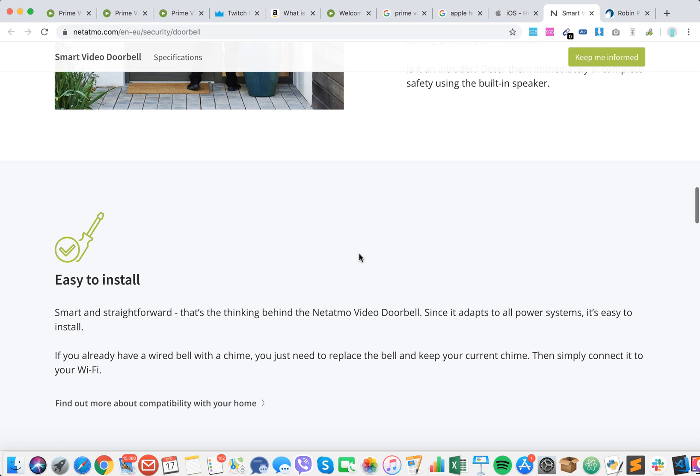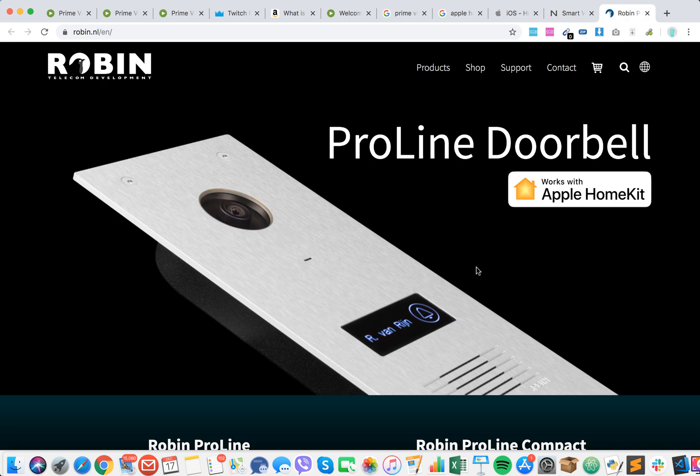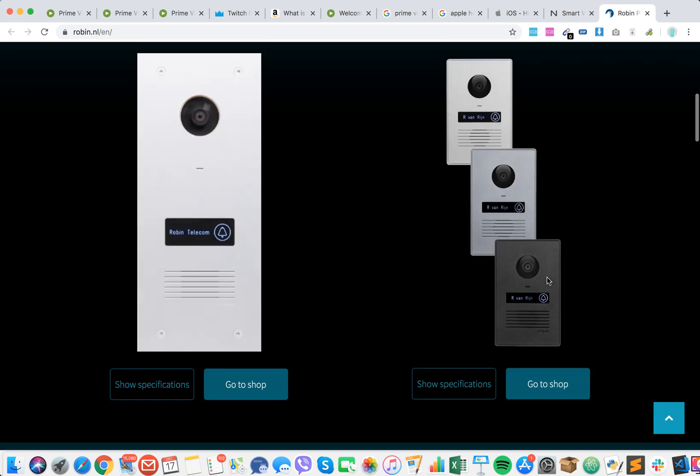It's kind of similar to Ring. And also there is the Robin ProLine doorbell, which also works with Apple HomeKit — also super cool.